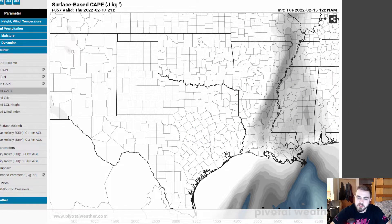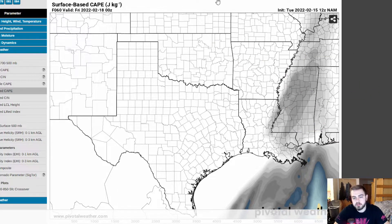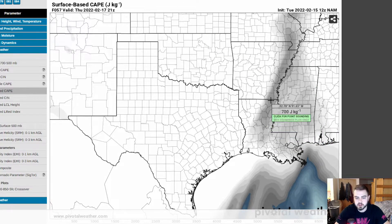I think the NAM is under-forecasting this a little bit. It has a tiny bit of a cold bias by maybe a couple degrees. This is something that happened on the December 10th outbreak where dew points and temperatures were under-forecasted by about three to four degrees through a majority of the entire warm sector from Tennessee through Kentucky. So I do think we're going to have marginally higher CAPE values, potentially reaching up into the thousands in some areas across Mississippi, Louisiana, maybe even southeastern Arkansas. But it's still going to limit some of our severe weather to a degree.